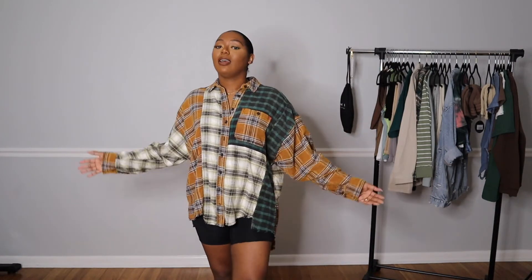This shirt I have on is not part of the haul — someone might ask where I got it. I purchased this from Urban Outfitters. We all know Urban Outfitters is a little pricey, but every now and then I might pick up one or two items from there because they are pretty expensive. I couldn't pass it up when I saw it — it screamed me and I had to pick it up. So let's hop into the rest of the haul.